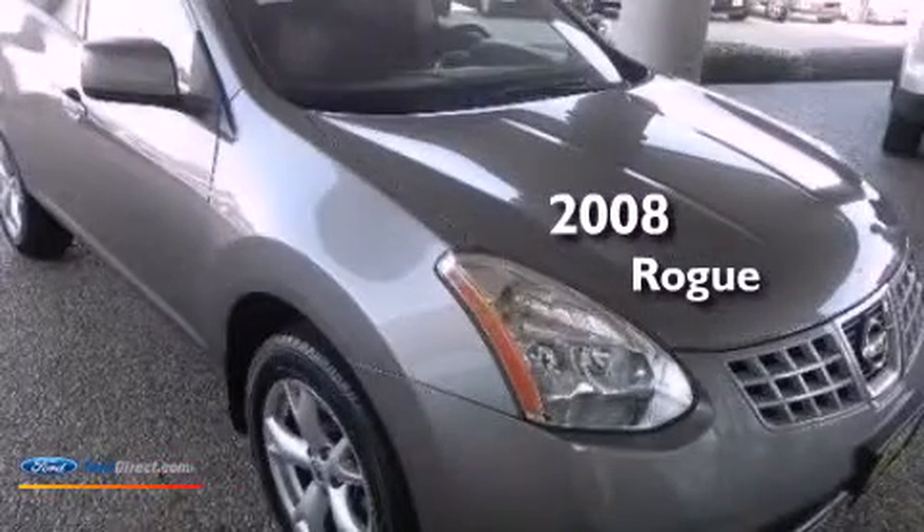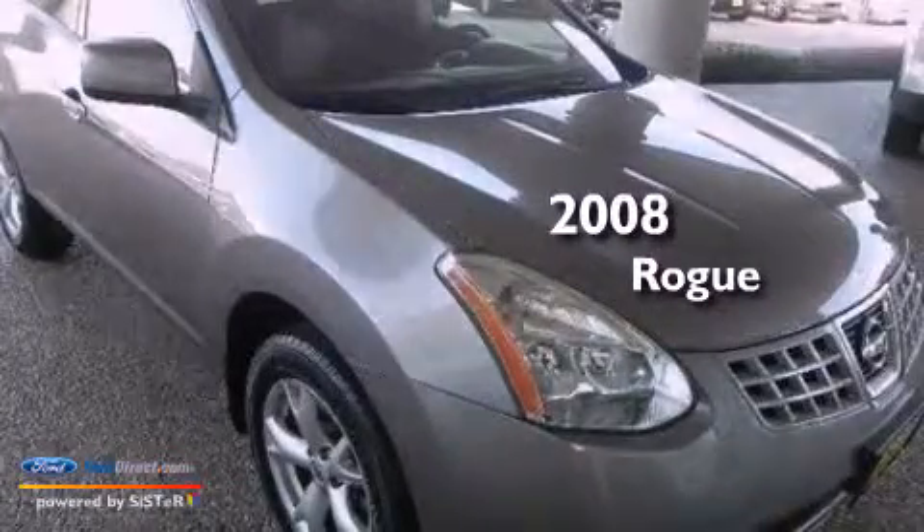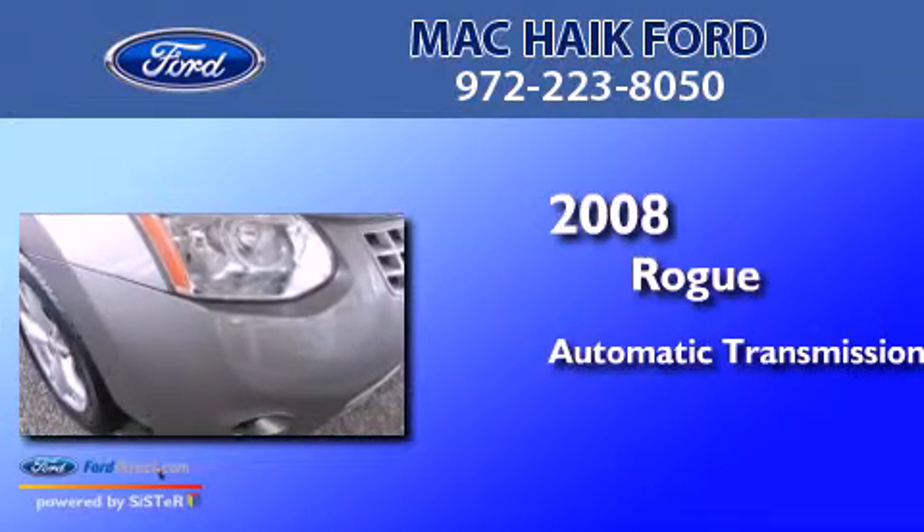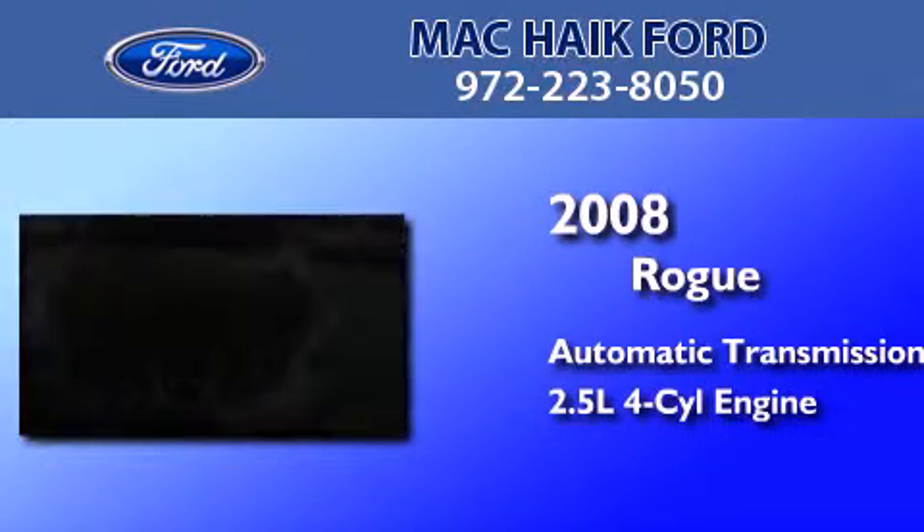This is a 2008 Nissan Rogue. This crossover has an automatic transmission and an inline four-cylinder engine.